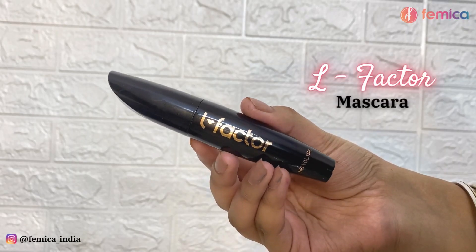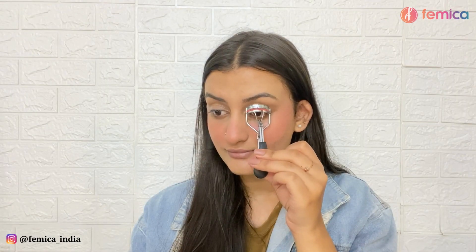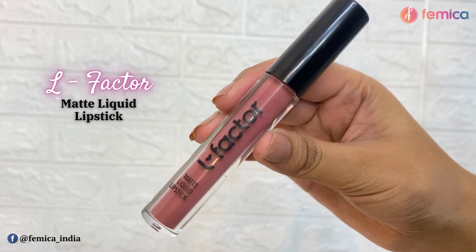Then I apply a mascara, again from L Factor. First, I curl my lashes using an eyelash curler — this definitely makes a lot of difference. Then I apply a generous coat of mascara, and you can see for yourself the difference it makes. It adds so much length to my lashes.